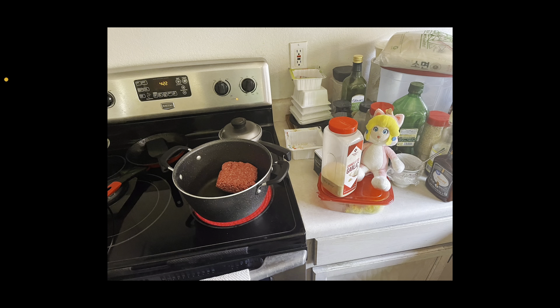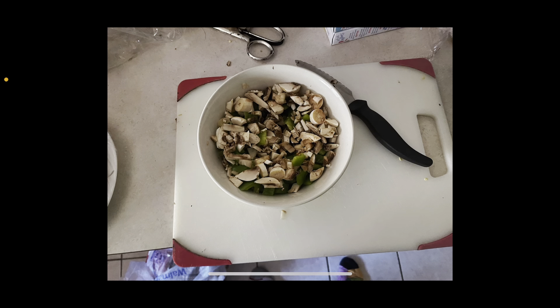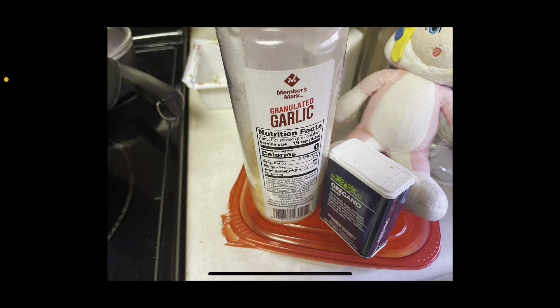All right, so I'm browning the hamburger meat in a pot. I've got Peach here supervising the meat being cooked. Right here, I've chopped up my green bell pepper and some mushrooms to be put into my chili. We added some garlic and oregano to give it a little extra flavor.